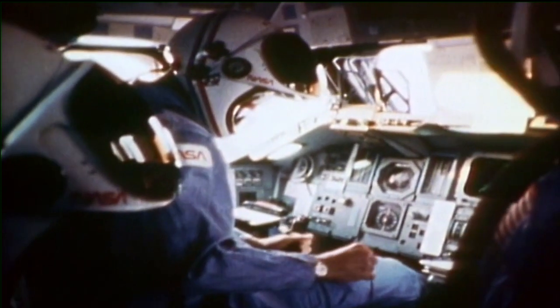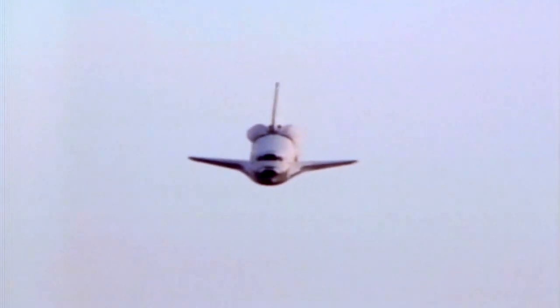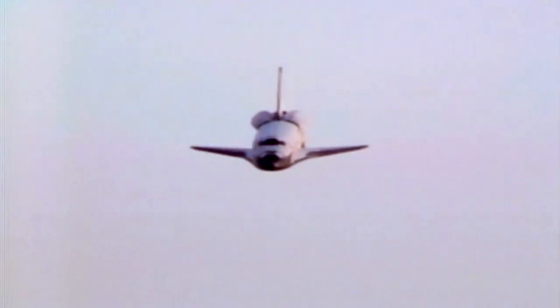Though the new space transportation system was taking a long time to refurbish between flights, NASA was scheduling future missions at a greater frequency. The space agency was pioneering new procedures, and the shuttle's future looked bright.